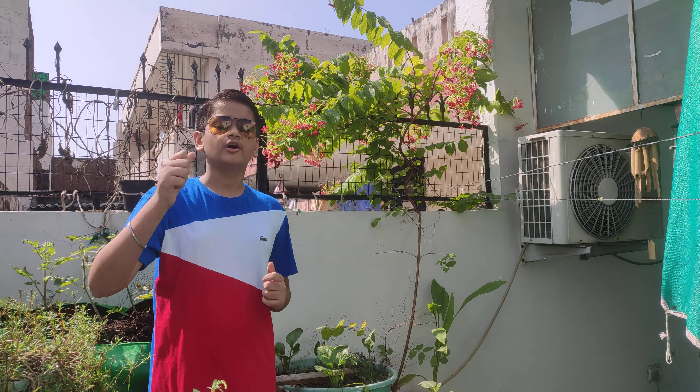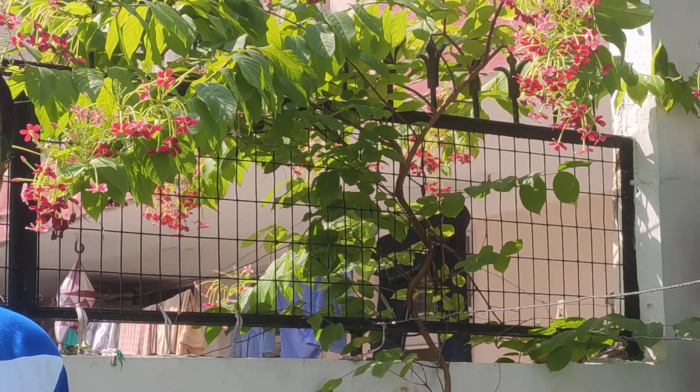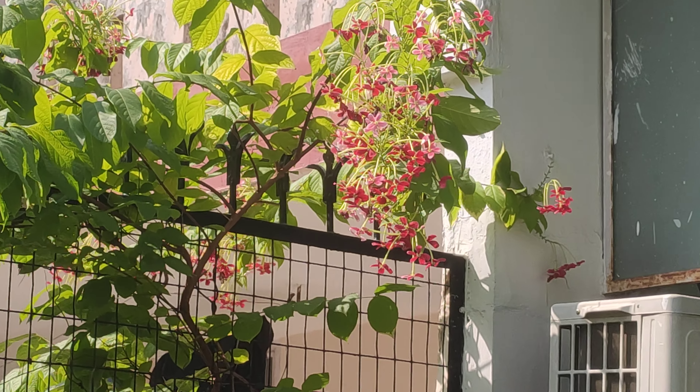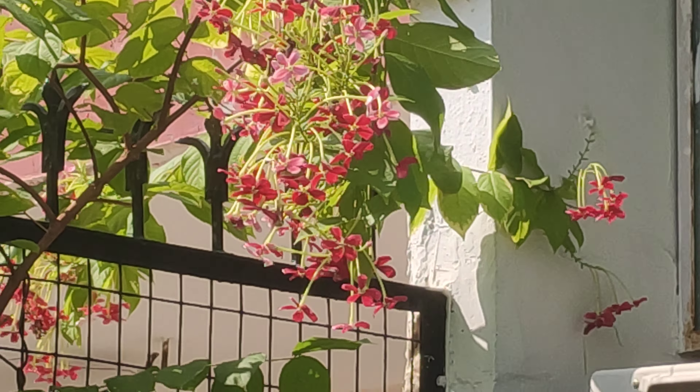Madhumalti, or Rangoon Creeper, is a very pretty bunching flower of red-pink shade. It has a long neck and offers pink petals. The plant is an Asian, primarily Indian vine, called Combretum indicum. The flowers grow in clusters, generally in falls in India.